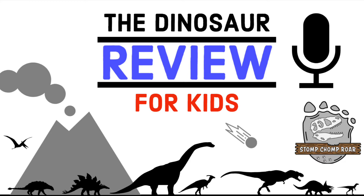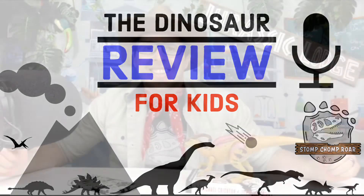Here's your Mesozoic host, Dinosaur Ranger Anthony. Welcome, junior paleontologists. Are you ready to stomp westward towards California? Not for gold, silly Saurolophus, but for dinosaur fossils. Let's start our westward expansion on the Dinosaur Review for Kids podcast.